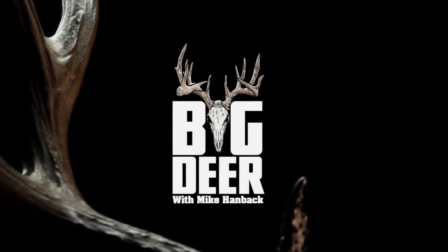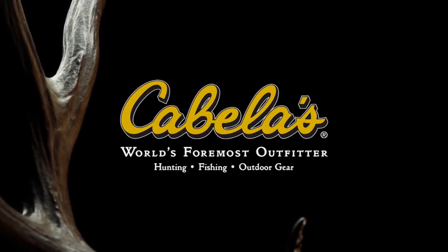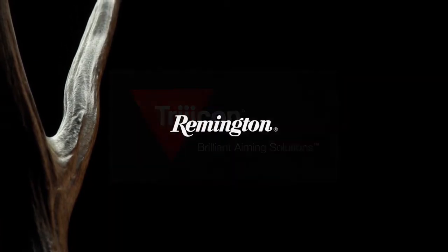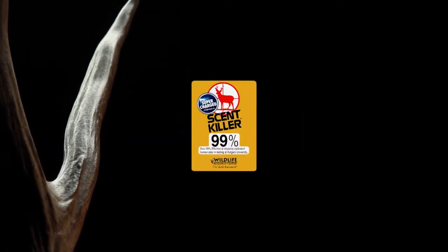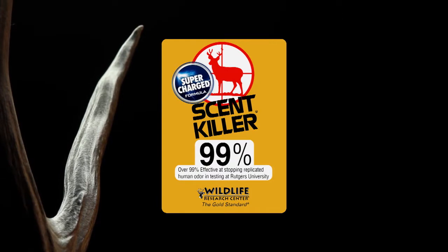Big Deer is presented by Cabela's, world's foremost outfitter. Also brought to you by Trijicon, brilliant aiming solutions; Remington, America's oldest gun maker; and Supercharged Scent Killer by Wildlife Research Center, beyond 99%.